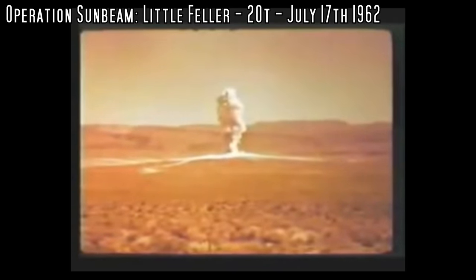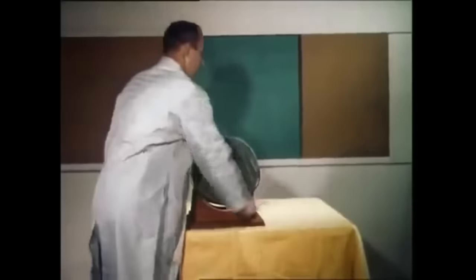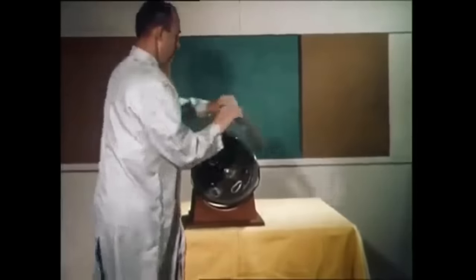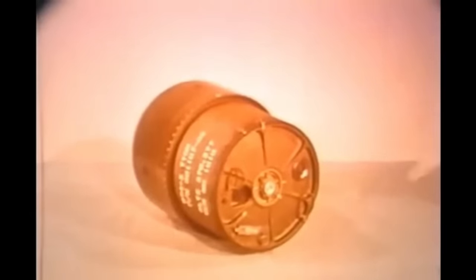20 tons was the designed yield for the W-54, but there were variants using techniques to get more yield from the same size package — like injecting deuterium and tritium into the core to cause a little fusion and boost neutron output. They got the yield up to about one kiloton for the most powerful version: the Special Atomic Demolition Munition, basically a backpack nuke carried behind enemy lines by special forces to place next to a dam and blow things up. But we're going in the wrong direction — we want to talk about small explosions.